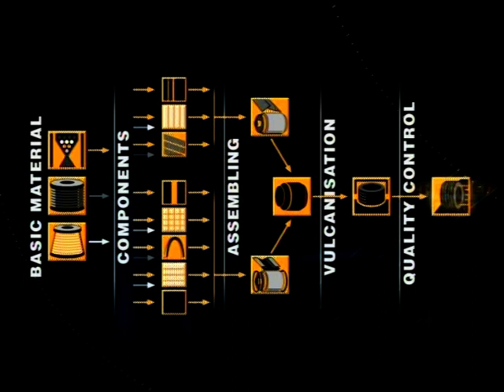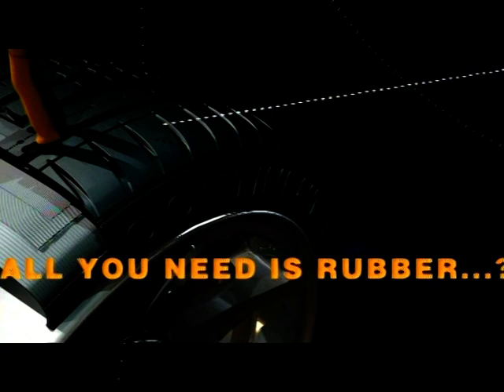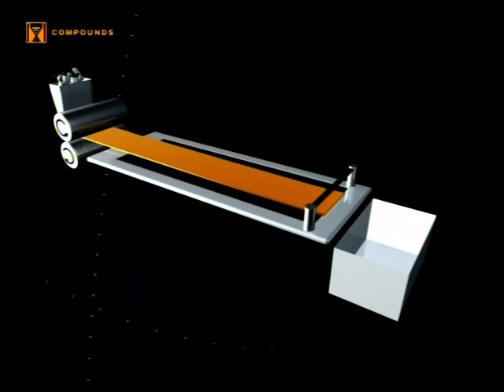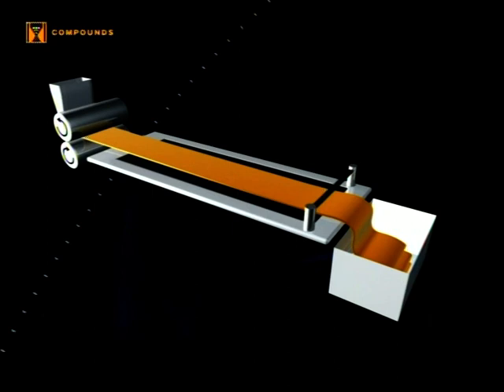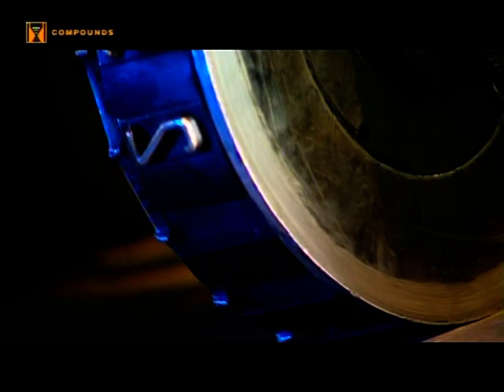The final inspection involves both visual and sensory checks. The ingredients for the compound are mixed, extruded, rolled, cut and collected together for further processing. Before the finished compound sheet, stamped with a manufacturing code, leaves the mixing department, a multi-phase mixing procedure has been completed.